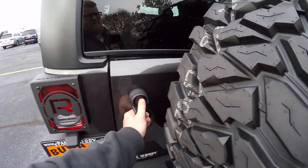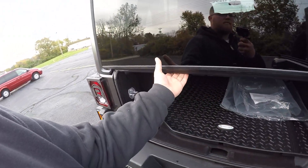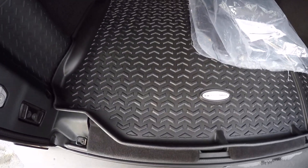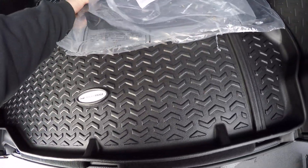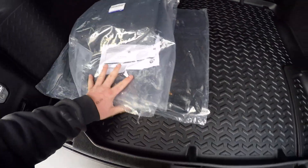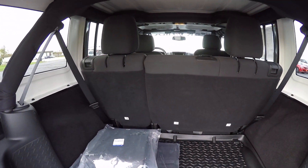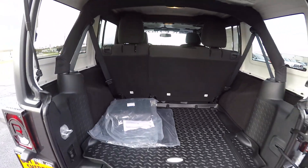Opening up the back — plenty of storage space. Rocky Ridge also put a nice mat here in the back along with factory floor mats. The back seats fold down, so if you ever need to haul anything you can fold them down and throw it right in the back.